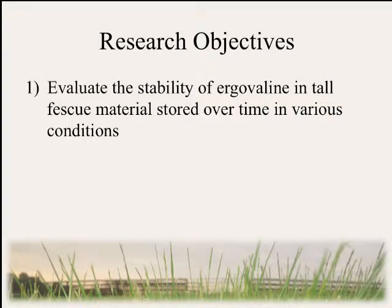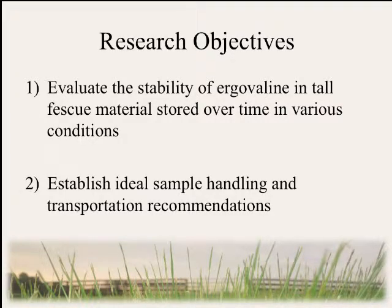Our first objective is to evaluate the stability of ergovaline in tall fescue material stored over time in various storage conditions, and the second is to establish ideal sample handling and transportation recommendations.